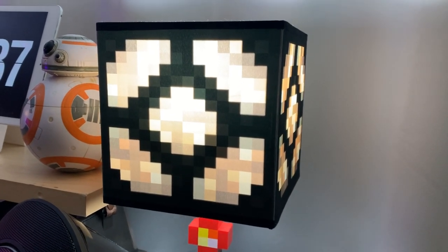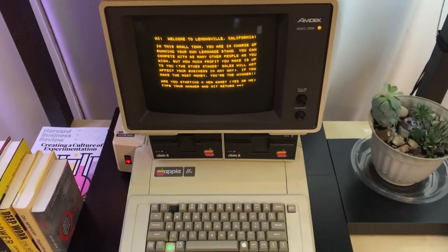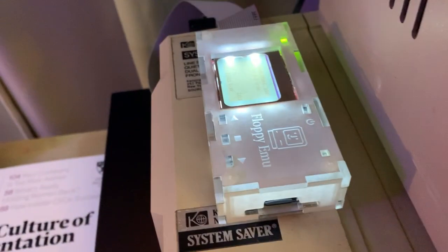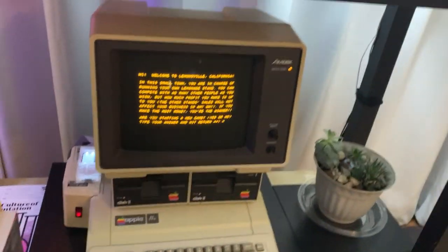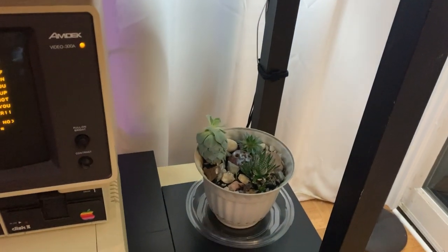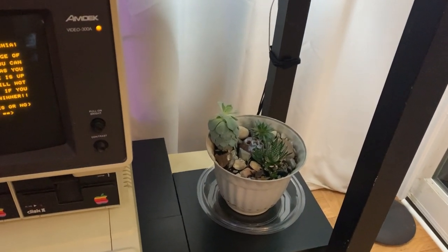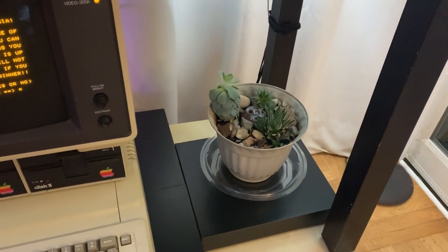Here's the Apple IIe, which definitely works. I have a little device on it that can load games and programs from an SD card, so I don't have to switch floppies anymore. I also have some succulent plants over here — they're the only things I've been able to keep alive. I've tried many times to grow things in here and I just don't have a talent for that.